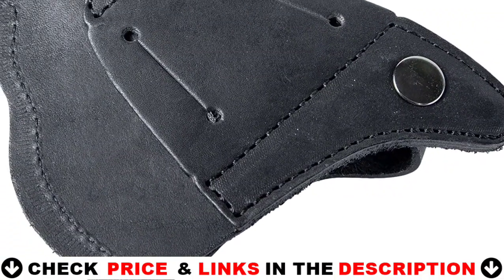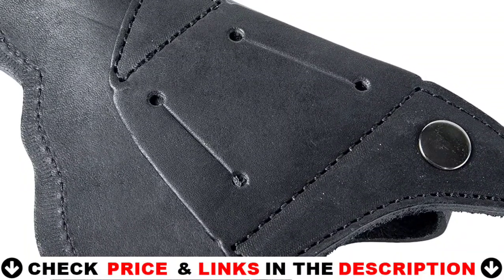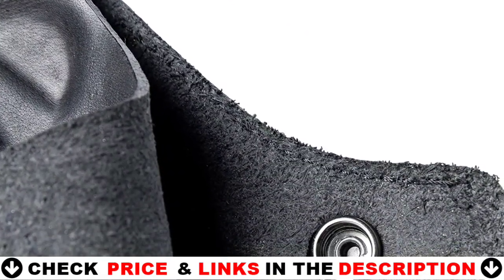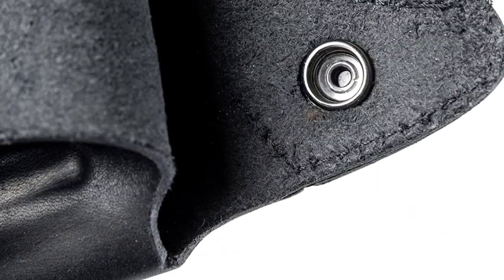Slots of various sizes are made for comfortable belt carrying of the holster: 1.77 inches or 4.5 centimeters for narrower belts and 2.16 inches or 5.5 centimeters for wider belts. The holster has a clasp that allows you to keep the handgun securely in place.